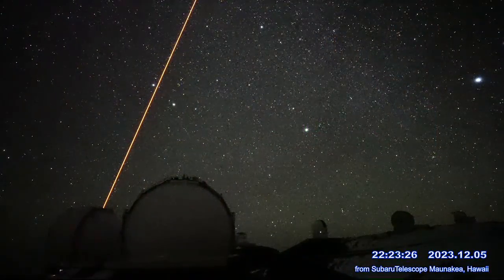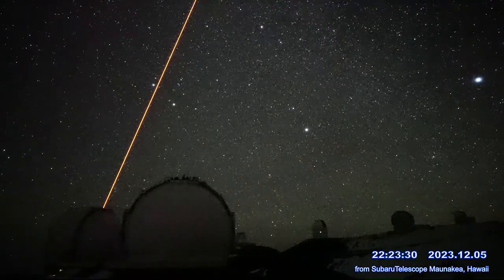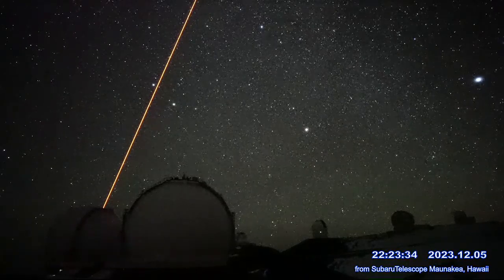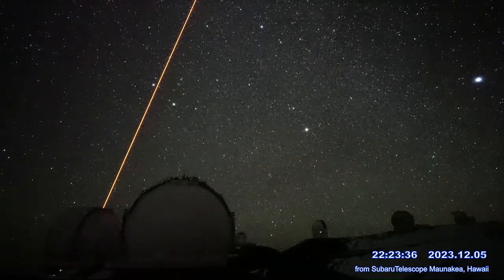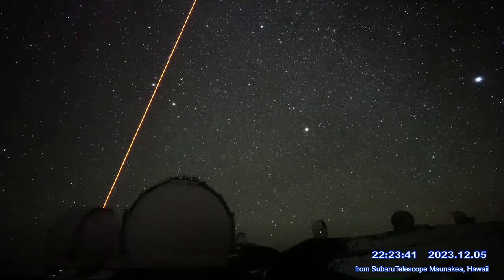Back to Mauna Kea now. And one more cool thing — this laser helping scientists find these faraway galaxies. It reaches 60 miles in the atmosphere before reflecting back to Earth. And the strength of that light tells scientists how much light pollution they need to account for in their measurements.